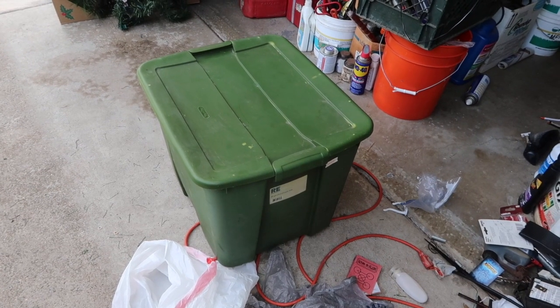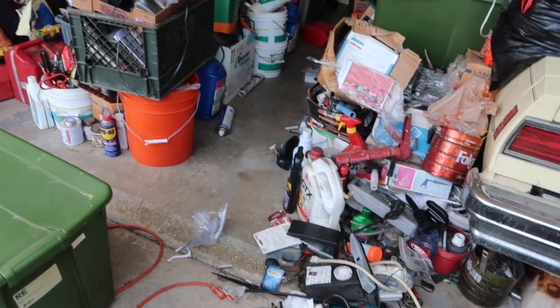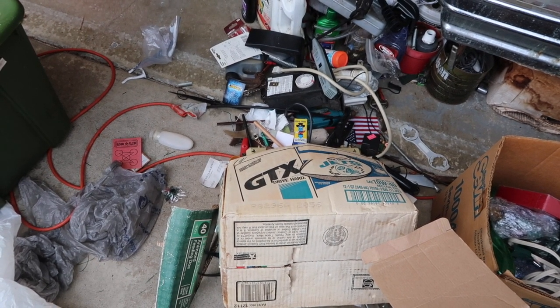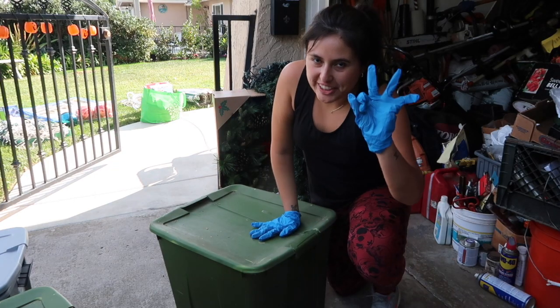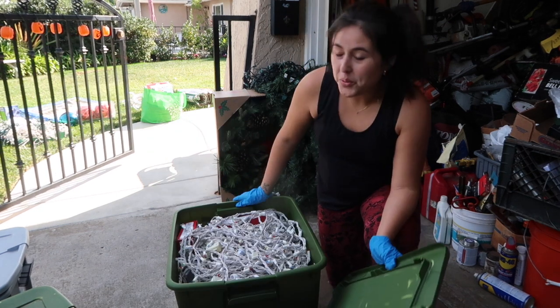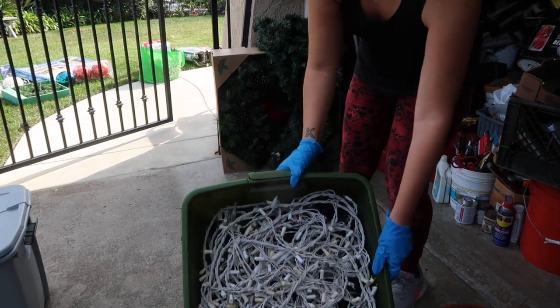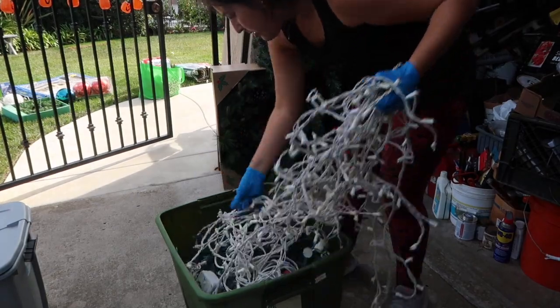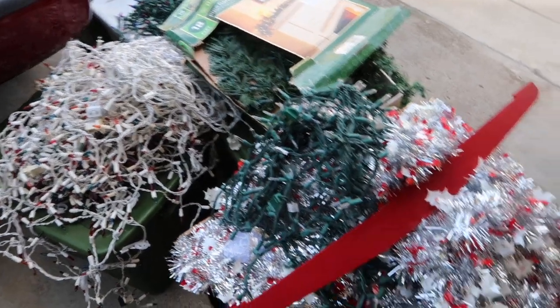So I was pulling out bin number two when I walked by and knocked over a box of stuff — had to pick it all up. Then bin number three came out, and what do you know — more lights. I started at 1:30 and it's now 2:40, and it honestly feels like I've been doing this a lot longer than just an hour. I'm just so surprised at how many lights there are, and there are still more bins I have to look through. I'm really thirsty and quite overwhelmed with everything.